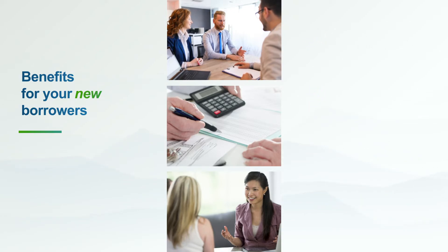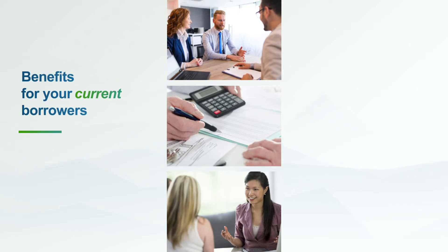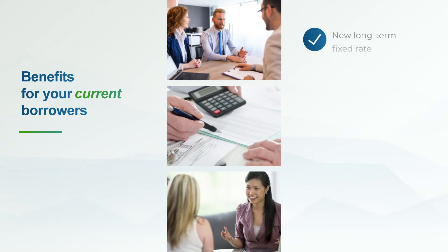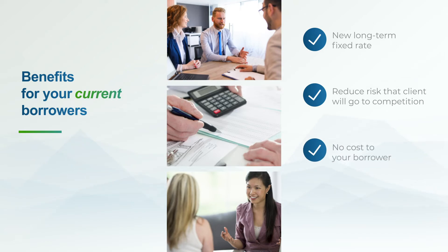BLP will help you originate new loans and develop new relationships. But what about your current customers? You don't want to lose them to the competition. BLP can help there as well. Through a simple modification of an existing loan, BLP can create a brand new long-term fixed rate for that important relationship and ensure your customer doesn't leave your bank for a competitor. The modification can be done at no cost to your borrower, with no need for a new appraisal or a new environmental study.